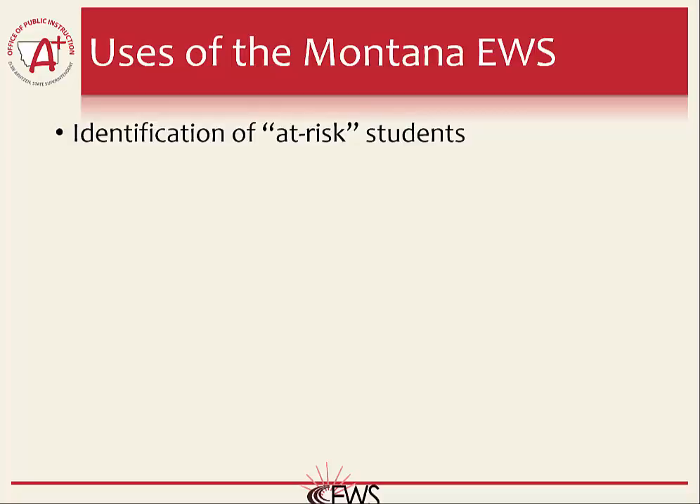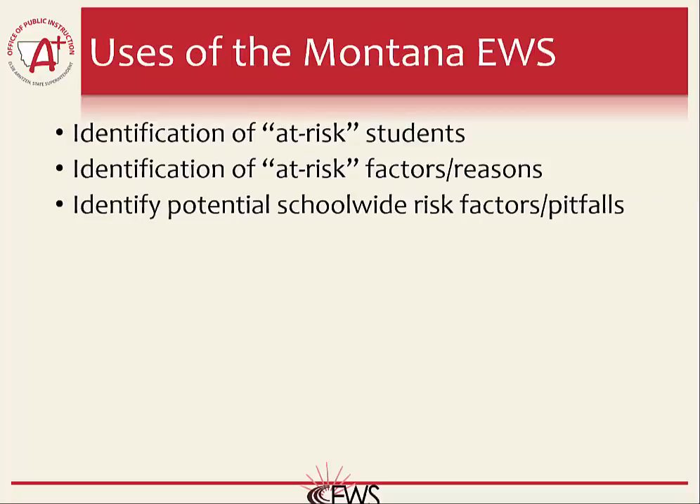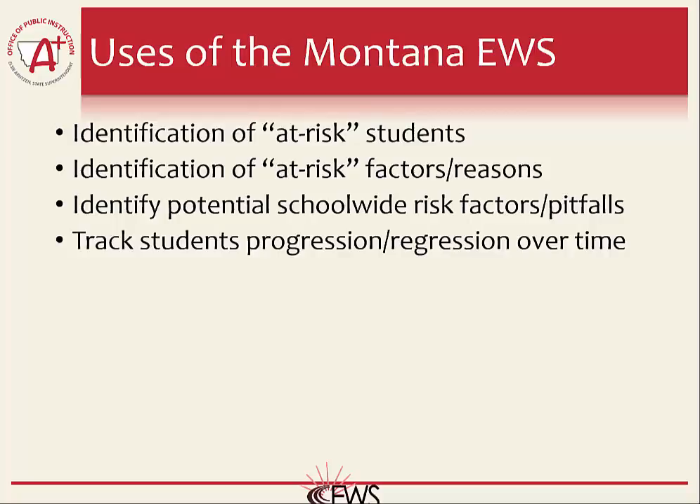The first use of the Montana Early Warning System is identification of at-risk students — this is the overarching impetus of the system, and the hope is to identify these students as early as possible. Another use is identification of the factors or reasons a student may drop out, which is important for determining the correct interventions for each student. The system also allows educators to evaluate their school and identify trouble areas at certain grades or risk factors. For example, schools may find students transitioning to 9th grade are starting to struggle with attendance, helping educators determine appropriate measures to address that challenge. Educators can also track students over time and observe their historical EWS records, even if the student wasn't attending their school in the past.